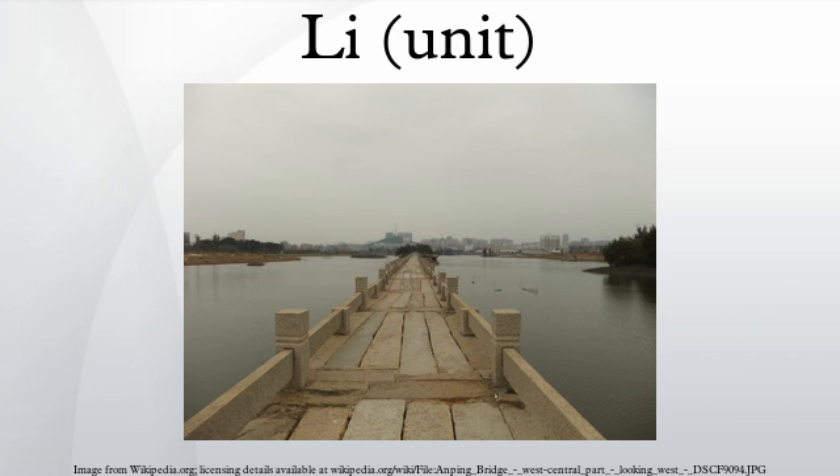The Aegukka, the national anthem of South Korea, and the national anthem of North Korea, both mention 3,000 Re, which roughly corresponds to 1,200 kilometers — the approximate longitudinal span of the Korean peninsula.